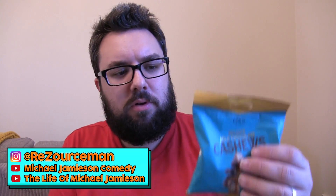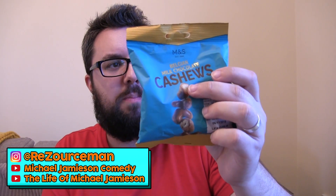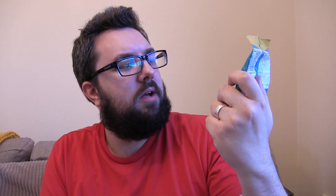Hello everyone, welcome to Food Review UK. My name's MJ and today we are reviewing Belgian milk chocolate cashews from M&S.